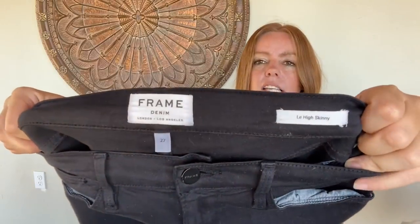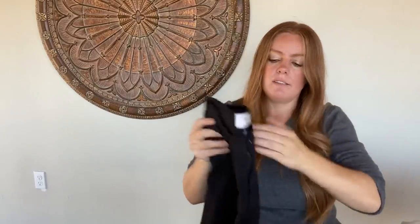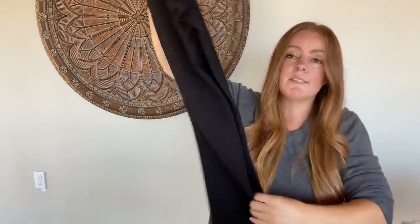A pair of Frame Denim — this is the Lehigh skinny in size 27. Just a great, nice dark wash. I wouldn't say it's new without tags or anything, but it hasn't been washed that much. And skinnies are still going strong.